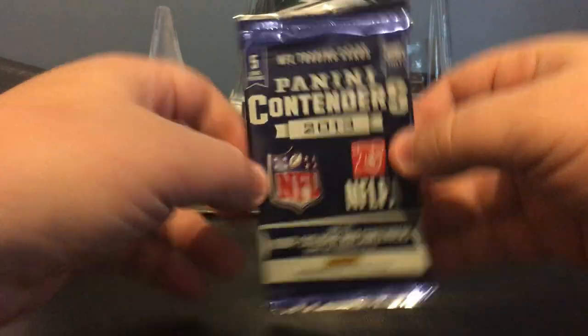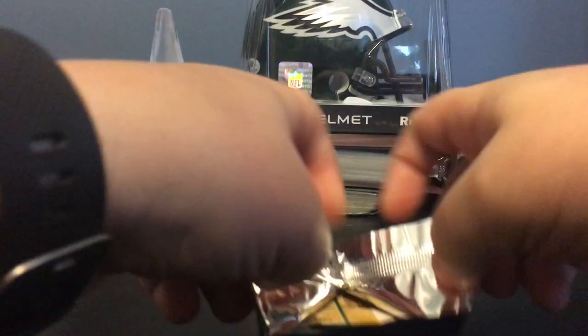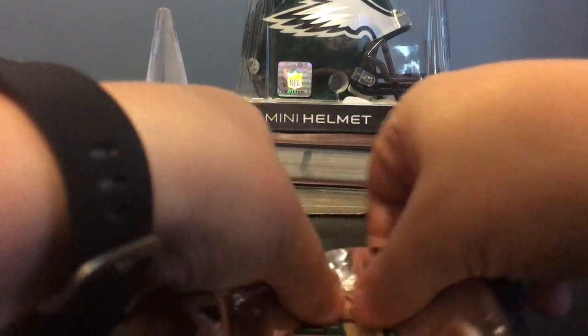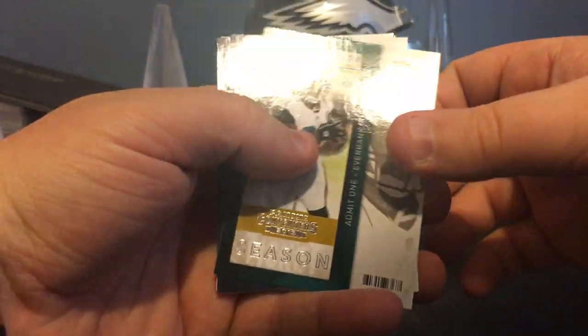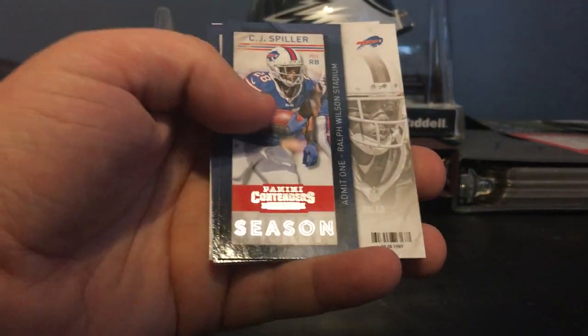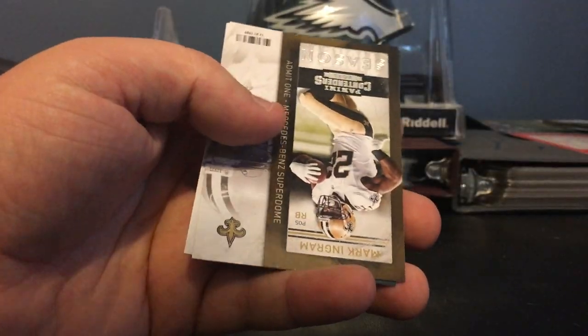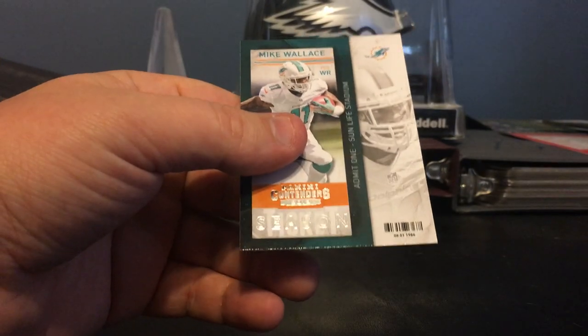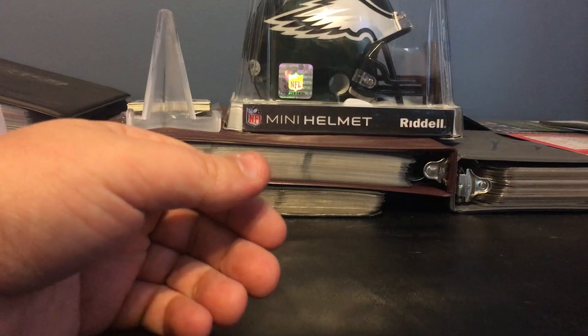We're going to go first with the 2013 Contenders. 2013 — I don't even know who you can get from 2013. Alright, we got a Maurice Jones-Drew, CJ Spiller, Steven Ridley, Mark Ingram, and Mike Wallace. Interesting.